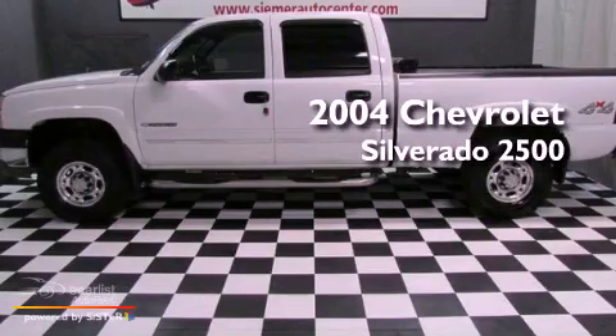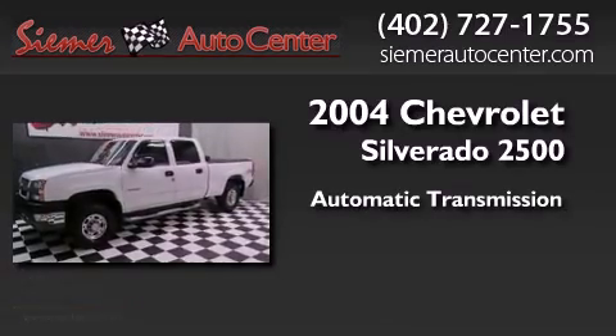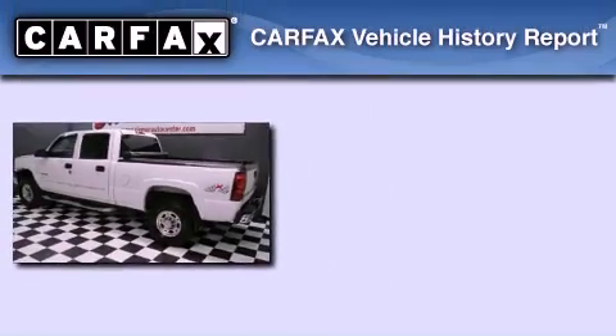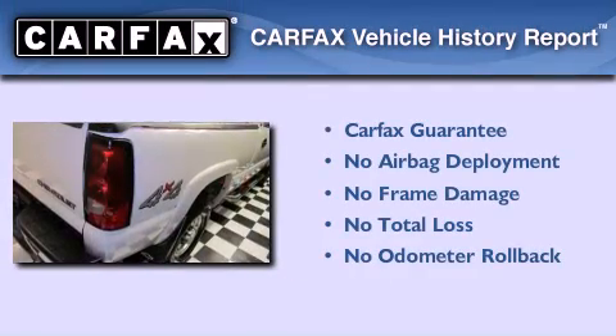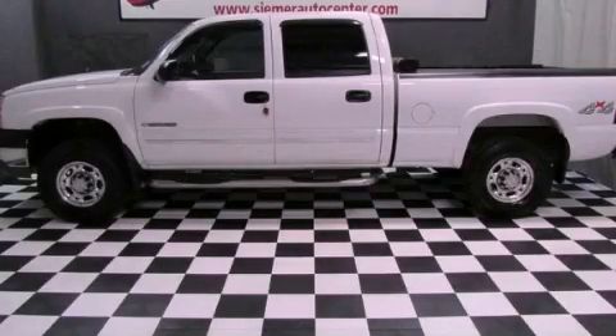This is a 2004 Chevrolet Silverado 2500. This truck has an automatic transmission and a V8. Not to mention that this Chevrolet qualifies for the Carfax buyback guarantee. Please call today to reserve this vehicle for a test drive.